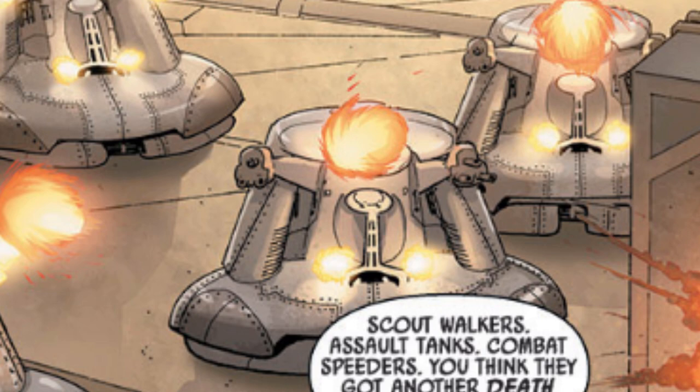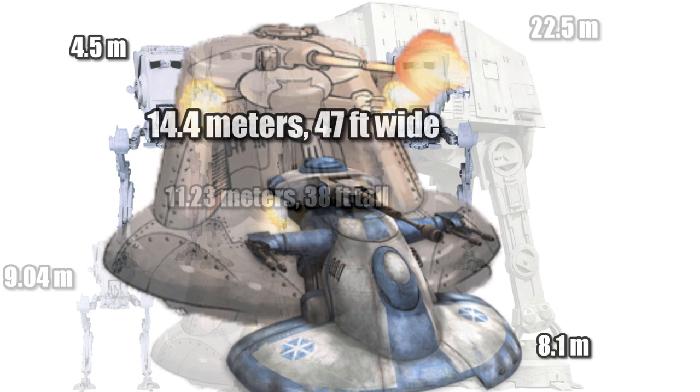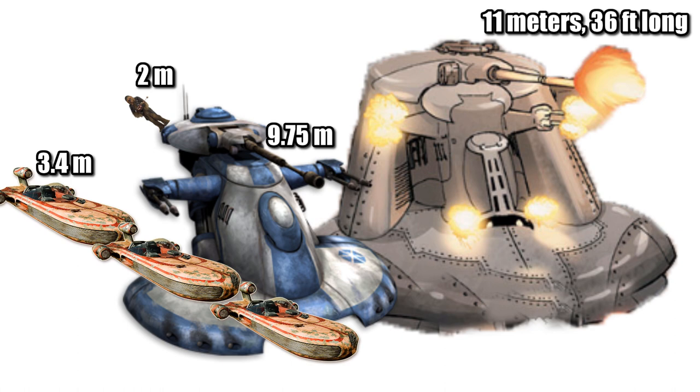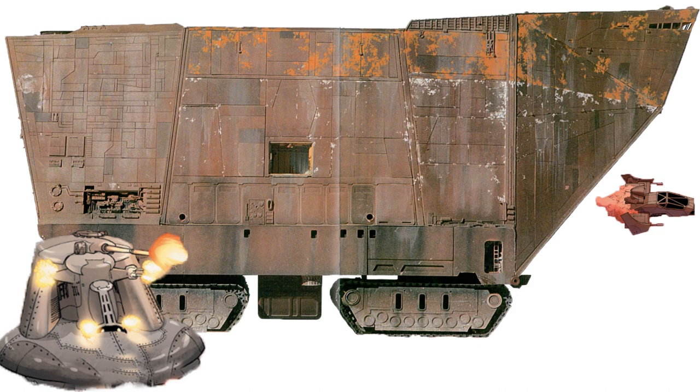Using our same reference points, we get a width of 14.4 meters or 47 feet, making it wider than the AAT and about three AT-STs across. At a height of 11.23 meters or 38 feet, it was taller than the AT-ST and about half the height of the AT-AT. The length is the hardest to determine, but I believe it would be around 11 meters or 36 feet long, making it a Wookie longer than the AAT and equal to three X-34 land speeders. Compared to our standard land vehicle unit of the Jawa Sandcrawler, the combat speeder would have been about one-ninth the length, and you could have lined up three and a half assault tanks.